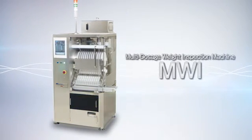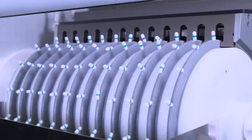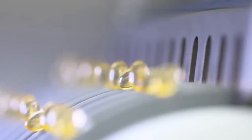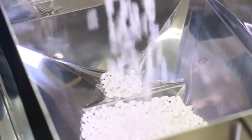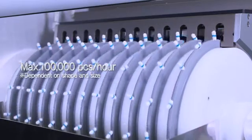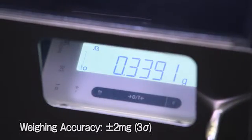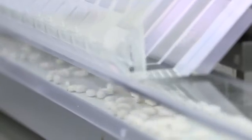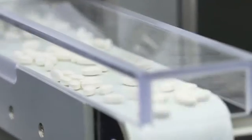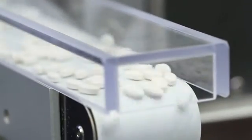The MWI single-handedly enables the dosage weight inspection of tablets, soft capsules, hard capsules, and a variety of other oral solid products. The MWI has a maximum processing capacity of 100,000 units per hour and a guaranteed weighing accuracy of plus or minus two milligrams. More common use of change parts, unrivaled capacity, and cost performance keeps the competition at bay.